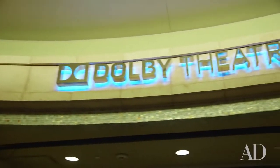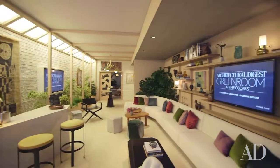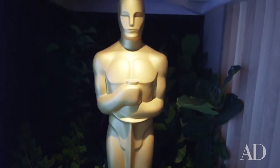We're here in the Architectural Digest Green Room, just feet away from the stage at the Dolby Theater. On Oscar night, this is where all presenters and performers will be while they're away from the stage. We expect Beyoncé to be in here since she's performing, and Reese Witherspoon, and perhaps Patricia Arquette and Michael Keaton, and even Lady Gaga — we hear she's performing.